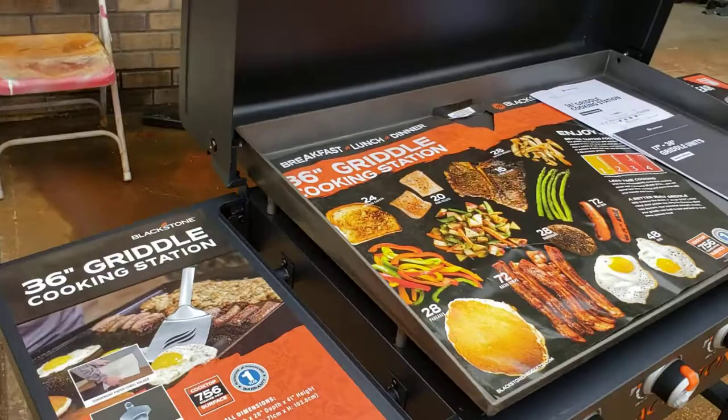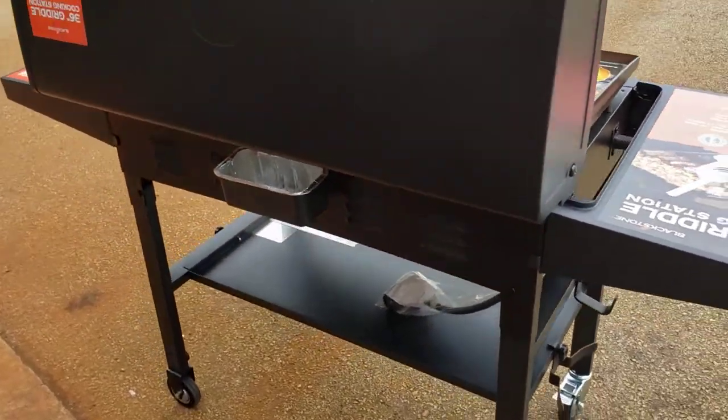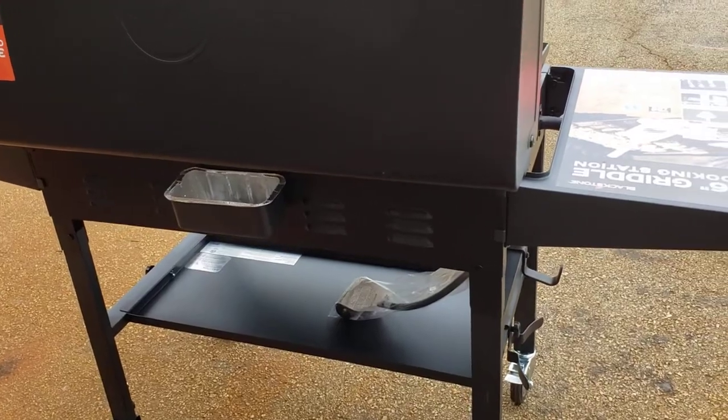And again, it has the patented rear grease trap.